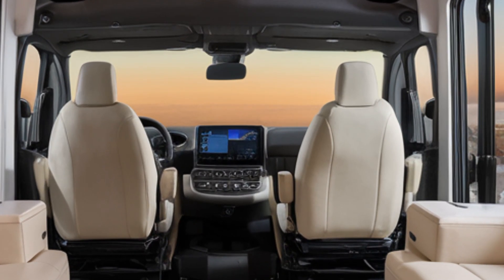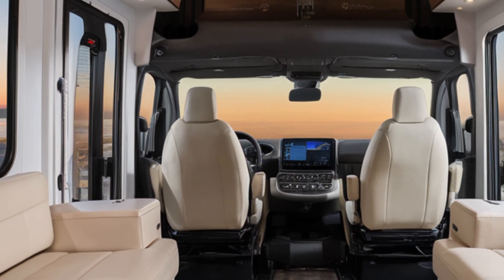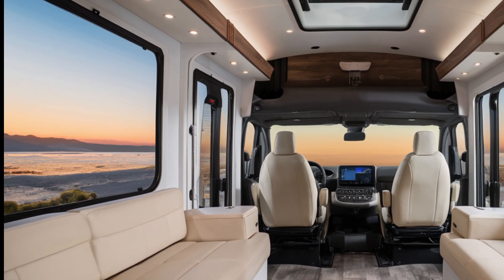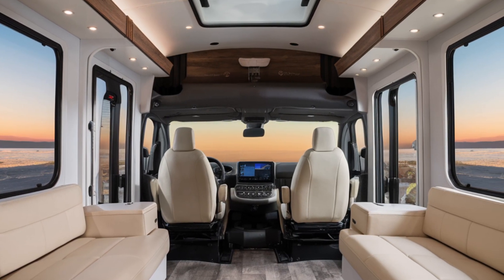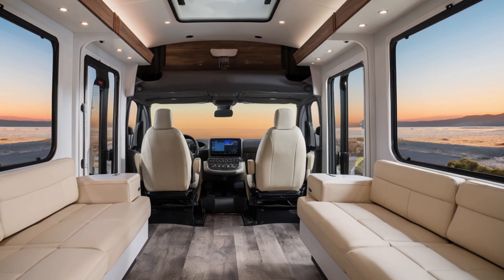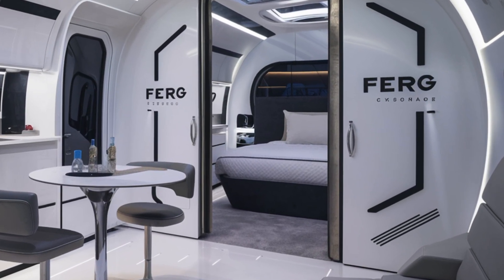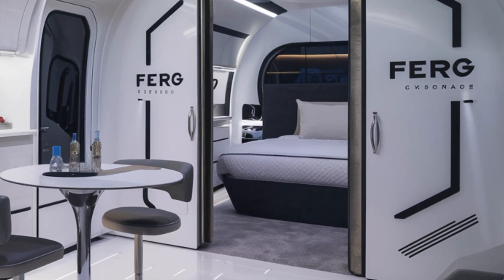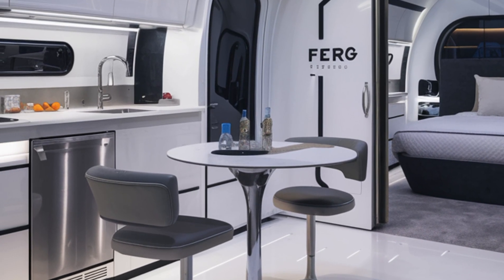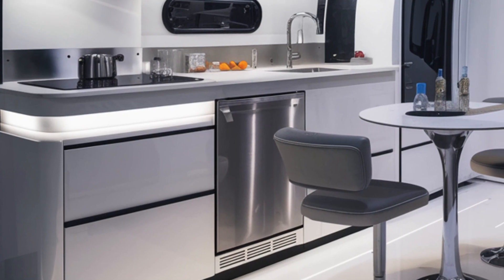Tesla's signature LED light bar adds a modern touch, ensuring visibility and style. Step inside, and you'll find yourself in a space that feels more like a luxury apartment than a motorhome. The Cyberhome's interior is a masterclass in minimalism and functionality, featuring a spacious living area, a fully equipped kitchenette, and a cozy sleeping loft.